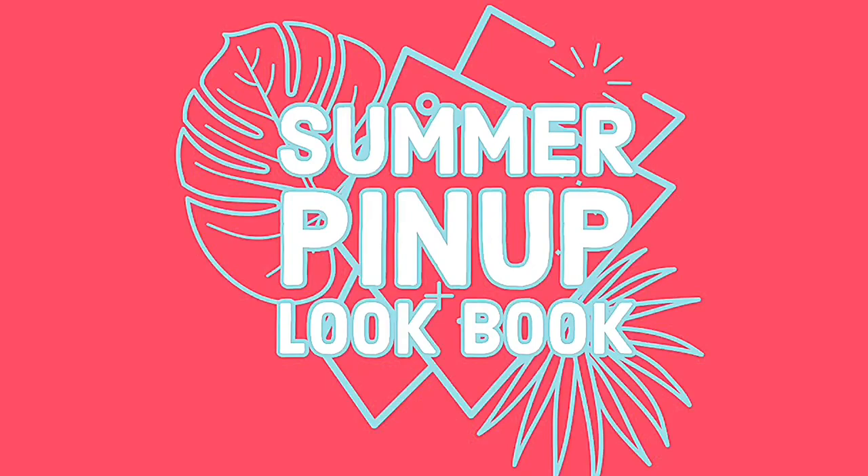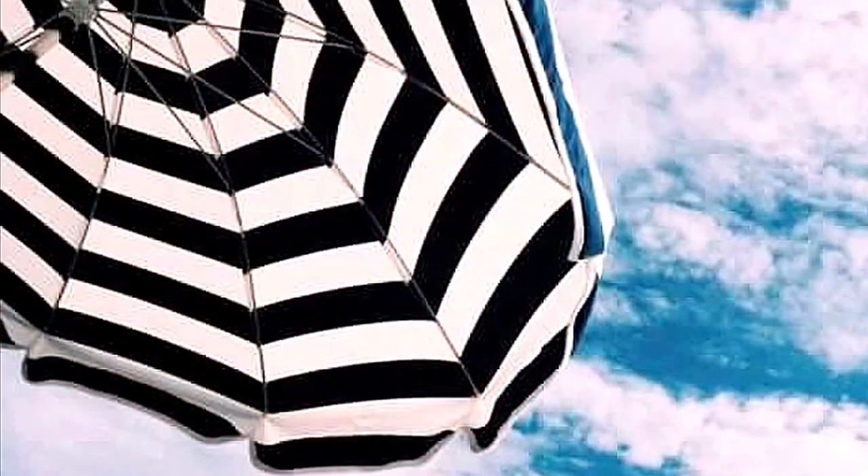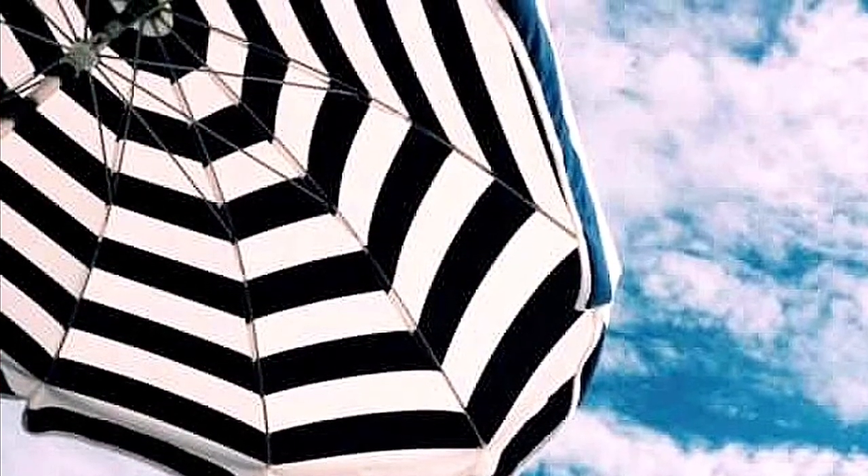Hello lovelies, welcome back to my channel! Today I'm going to be showing you some pinup styles, so let's get going. I feel like the first thing that you need in the summer is a nice cool light summer dress.